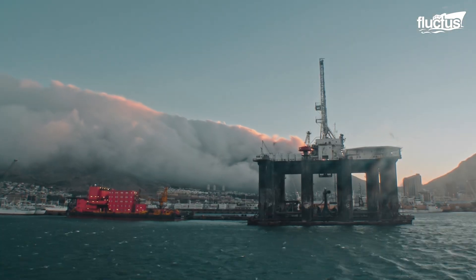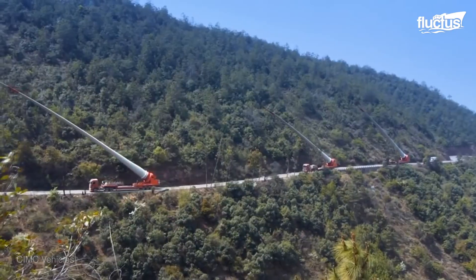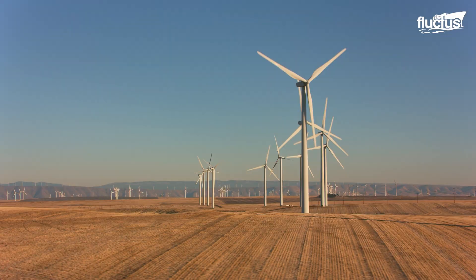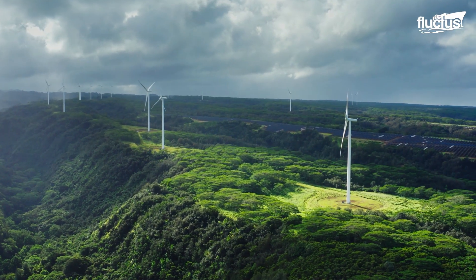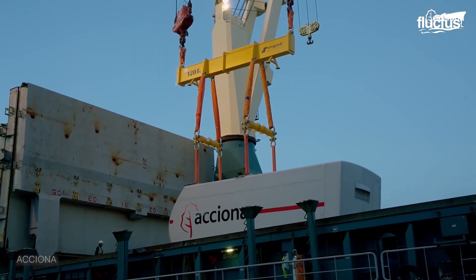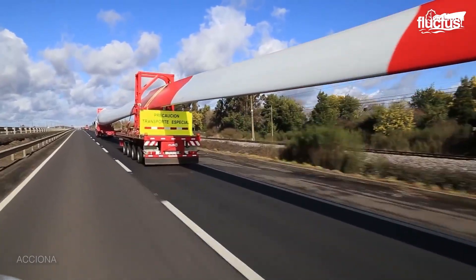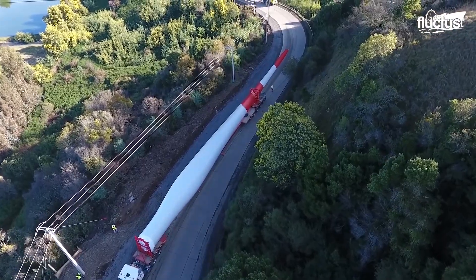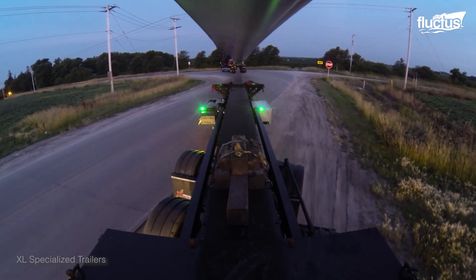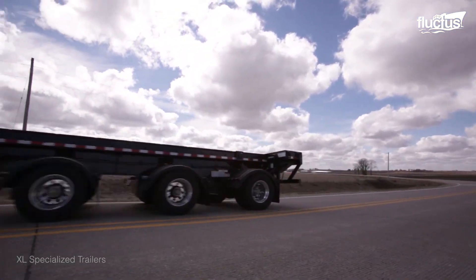Though unpredictable seas are not as much of a factor, transporting and installing wind turbines on land presents its own unique set of challenges. For instance, most wind farms are located in remote areas or on top of mountains. Not only is special equipment required to install them upon arrival, but special trucks are needed to transport the 300-foot-long turbine blades from place to place. Most of these vehicles have self-steering trailers at the back to help them negotiate tough turns, while others feature telescoping trailers to accommodate various component lengths.